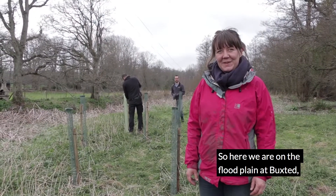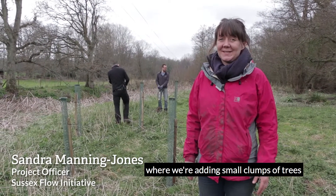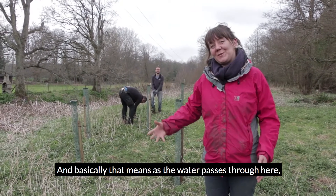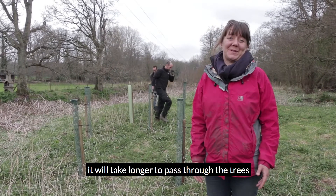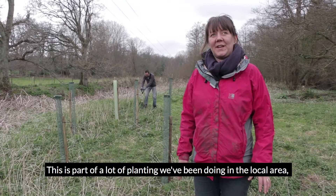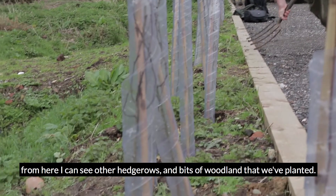So here we are on the floodplain at Buckstead, where we're adding small clumps of trees to increase roughness on the floodplain. Basically that means that as the water passes through here, it will just take longer to pass through the trees than it would if they weren't here. This is part of a lot of planting that we've been doing in the local area. From here I can see various other hedgerows and bits of woodland that we've planted.